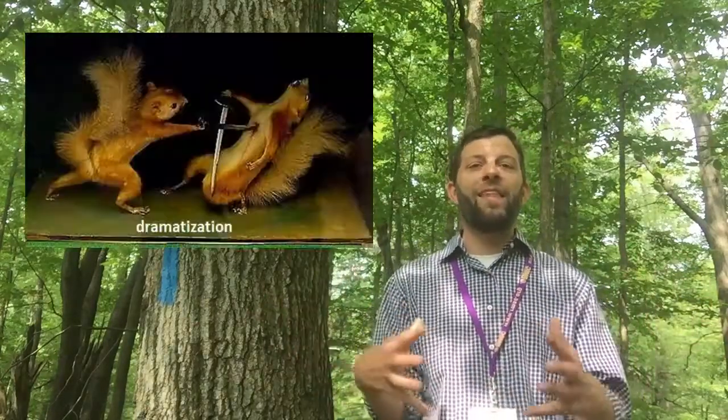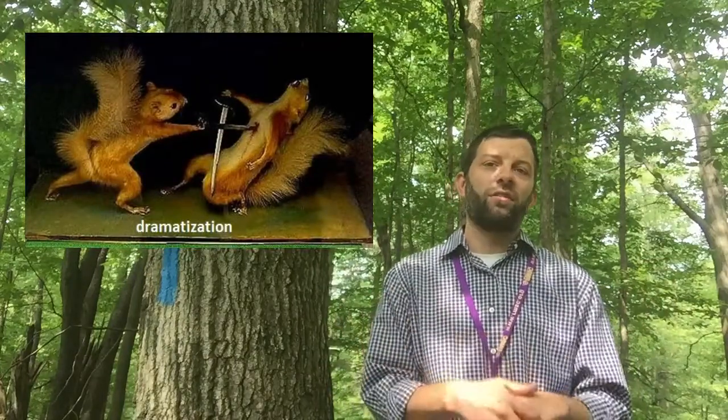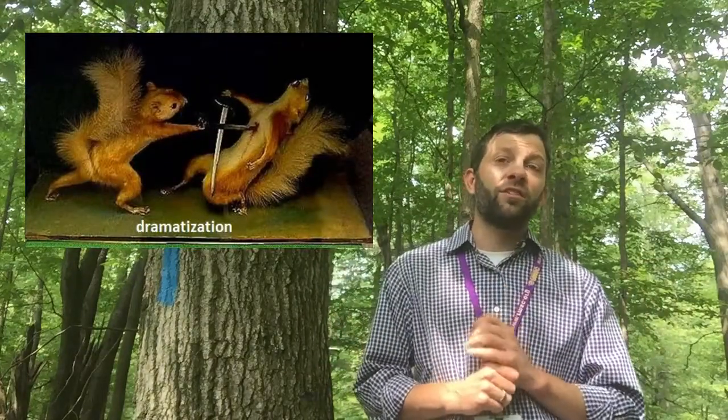In order to survive the winter, many animals take on one of two hoarding strategies. One is called lardering, and this is when the animal stores all of its collected food in one place and then defends that food stash at all costs. The other hoarding strategy is called scatter hoarding, and this is what many squirrels do — and it's this action that helps oak trees achieve their reproductive goals.